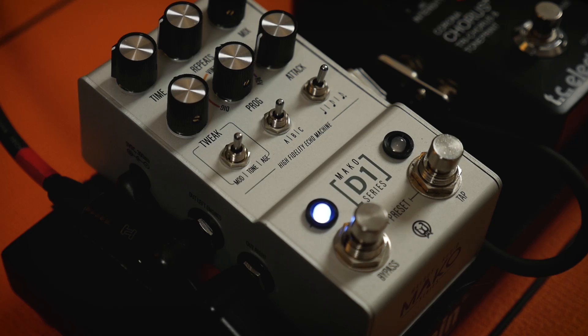Nonetheless, let's take a walk on the wild side and see what this tweaky box has to offer. At its heart, the Mako D1 is a digital delay powered by a SHARK processor.